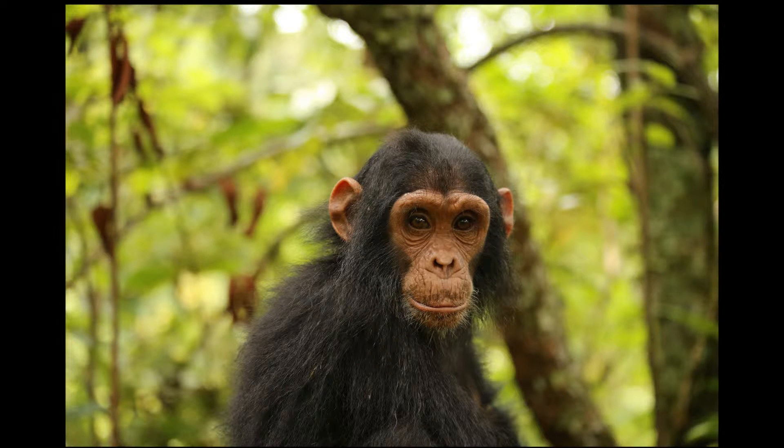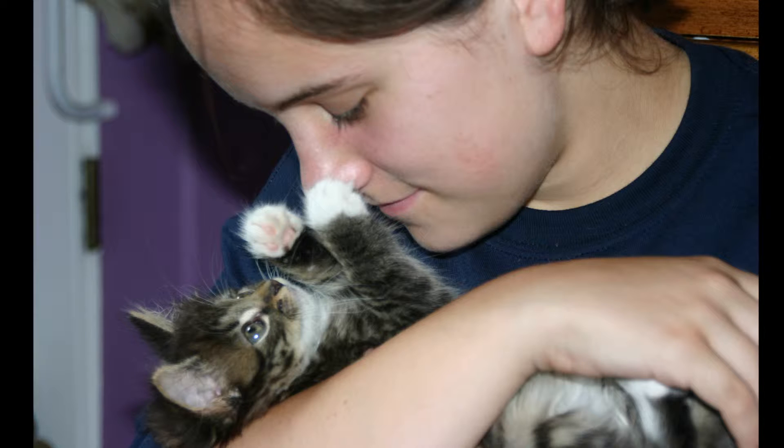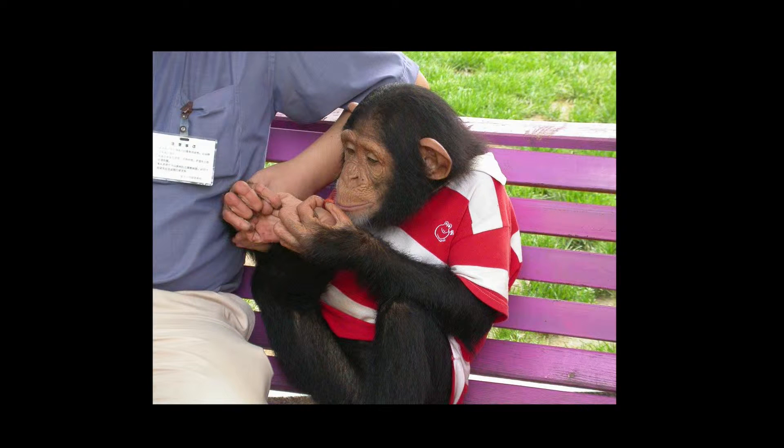Do you think it would be fun to have a chimpanzee as a pet? Chimpanzees look like us, and sometimes they even act like us. However, chimpanzees are wild animals, and there are several good reasons that they should never be kept as pets. Animals like dogs and cats that many people keep as pets are domesticated, meaning they have been bred over hundreds of years to be able to live with humans in a way that is safe and healthy. Unfortunately, some people do not realize this, and if they have enough money, they may keep chimpanzees as pets. There are over 50 known chimpanzee pets in the United States, and there could be even more.